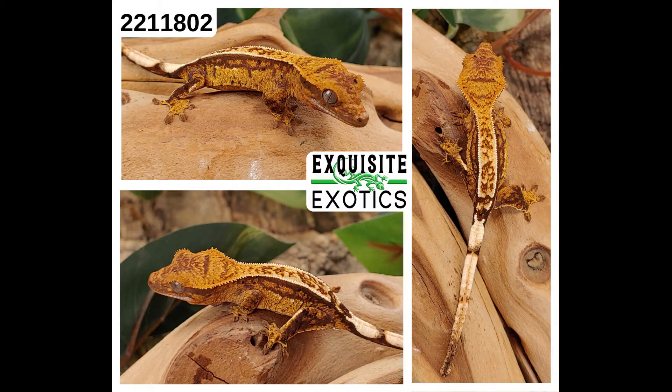Next is number 221-1802. It is an extreme harlequin partial pinstripe dalmatian. As of this listing it is 5 grams. Price is $300. Number: 221-1802.